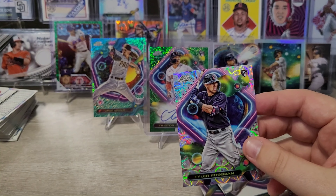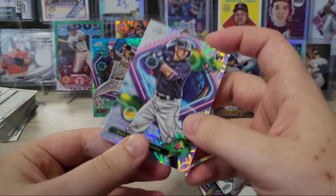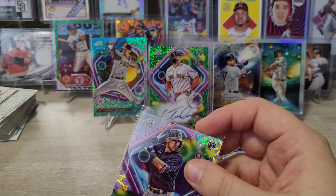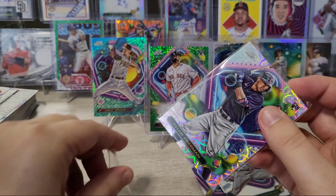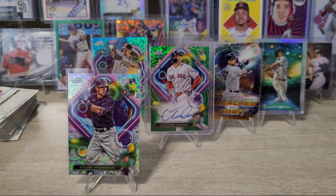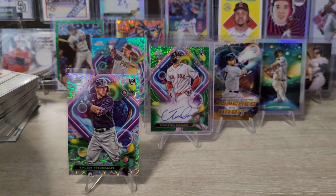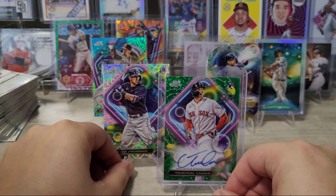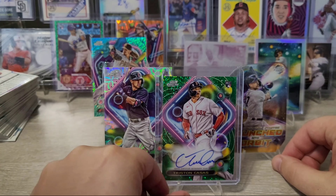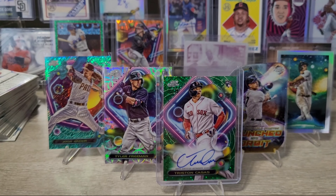Not too bad — this was a good one. The Tristan Casas green rookie auto numbered to 75 is a great hit. If you enjoyed this rip, I really appreciate it. Thanks for hanging out for all of the extra stuff, too. If you have any tips for card shows, throw them in the comments — I'd love to read them and learn more about the hobby. Please don't forget to comment and let me know what you thought of what I got, and hit the follow or subscribe button if you haven't. It's free. Thanks for watching, and I'll see you tomorrow.